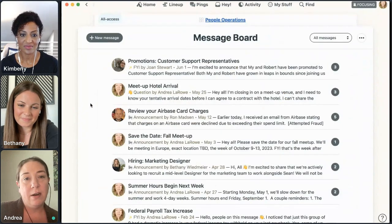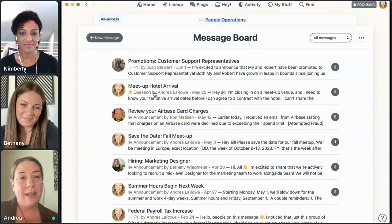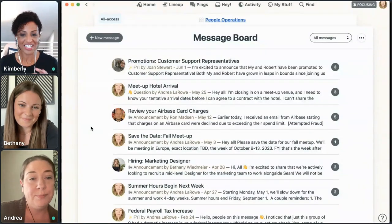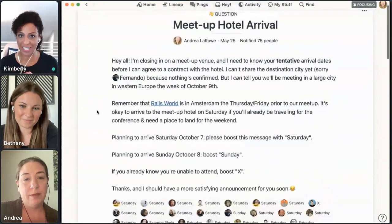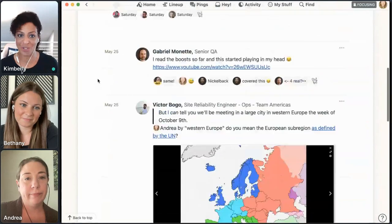On the message board, these are messages we want to send out to everyone at the company about people ops subjects. When someone gets a promotion, their manager would post it here. When we start having meetup details to communicate to staff, we'll drop them here in a message. Anyone is allowed to post and can get their information out this way. People can comment and respond to the message. Those gray circles on the right side show how many people have commented — all those comments about the meetup hotel are consolidated in one place, not multiple emails. Everything stays connected.